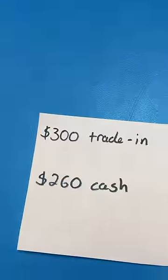It's time. He's able to do $300 for a trade-in or $260 cash. Obviously, we're doing the trade-in for store credit, which means it's time to pick out some minifigs.